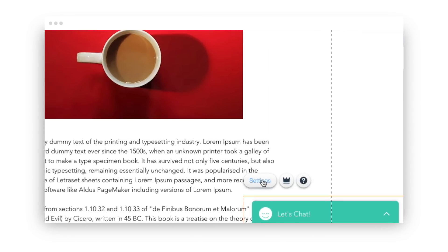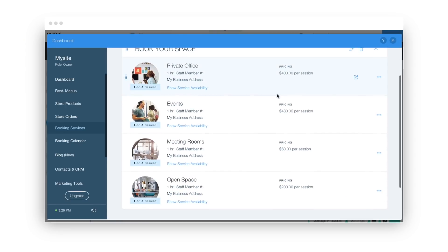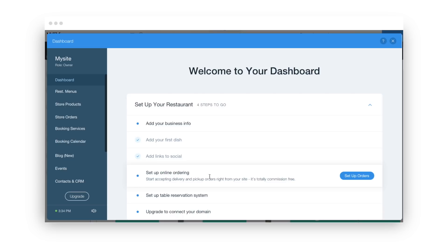The big upside of Wix is that they support a huge amount of features. If there's something you want to do, they probably provide it: live chat, e-commerce, booking and scheduling, blogging, events and ticket sales, online ordering for restaurants, and a bunch more.